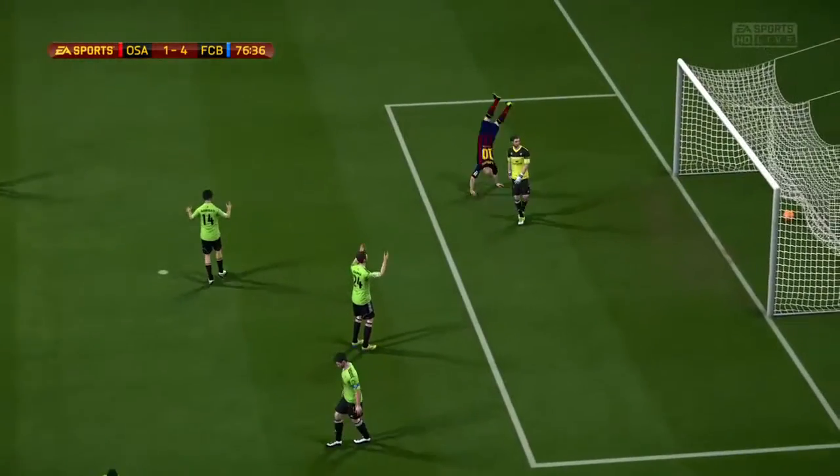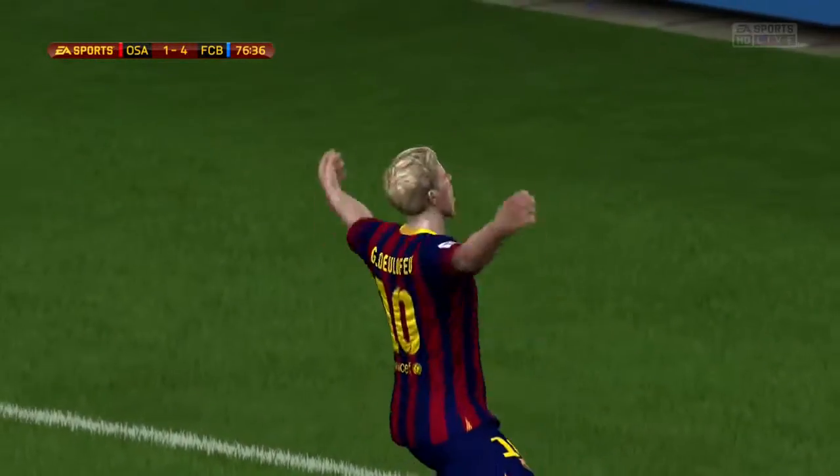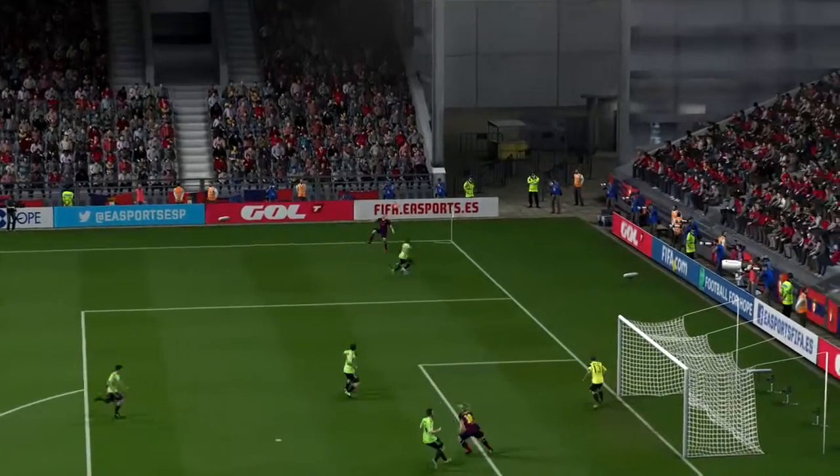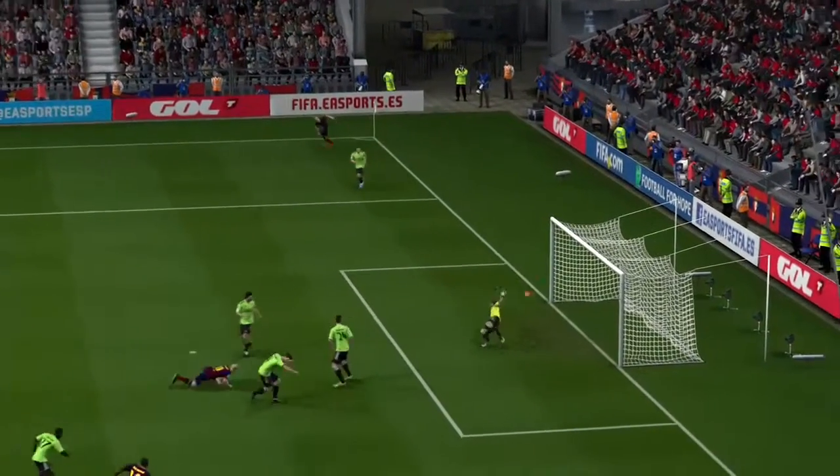That's an amazing overhead kick. What about that goal for sheer class? I think he's picked him out from that left-hand side. Wonderful delivery.